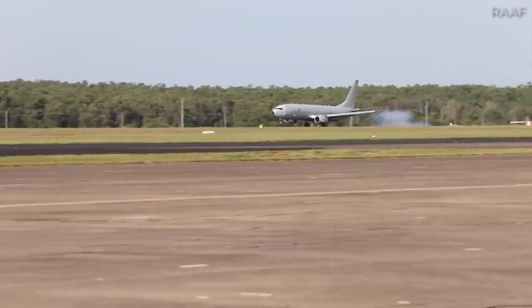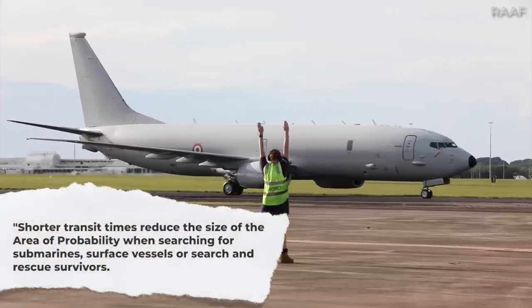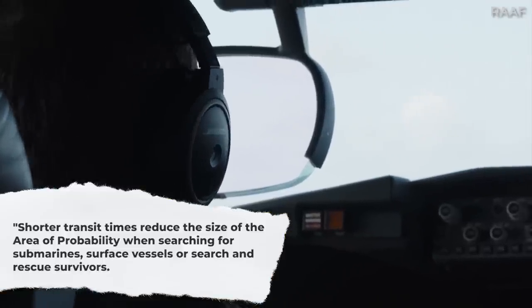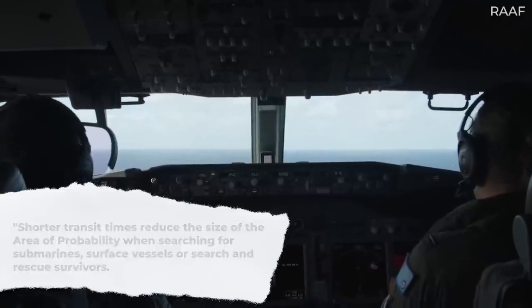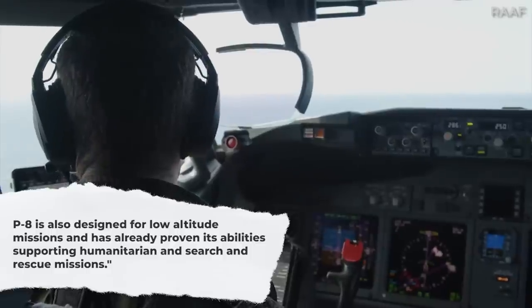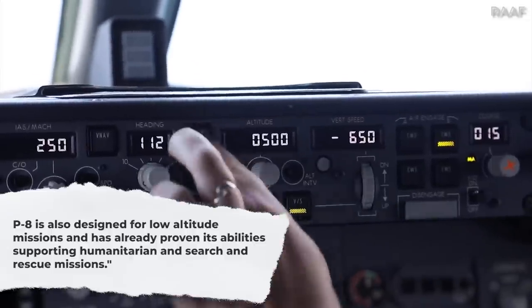In its promotional material, Boeing states: shorter transit times reduce the size of the area of probability when searching for submarines, surface vessels, or search and rescue survivors. The P-8 is also designed for low-altitude missions and has already proven its abilities supporting humanitarian and search and rescue missions.